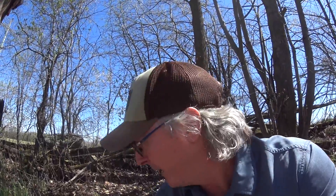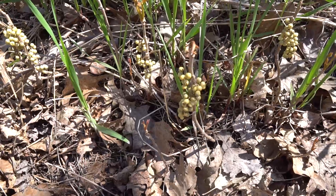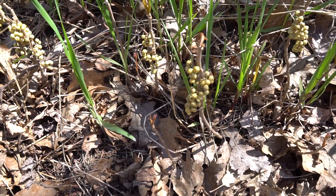The next is Poison Ivy. The leaves aren't out yet that I can see, but that doesn't mean you can't get it. Leaves of three, let it be. I'm going to show you last year's berries. If you brush up against those berries or the stem right now, you'll get Poison Ivy, because it's the oily sap that gives you the rash.